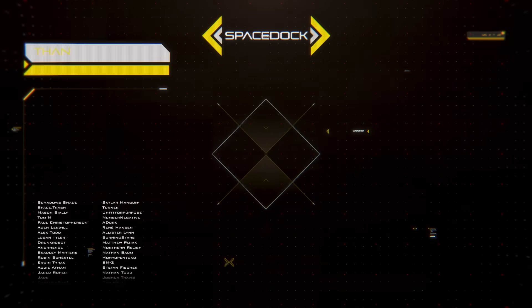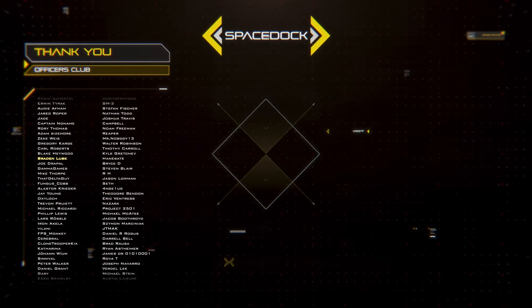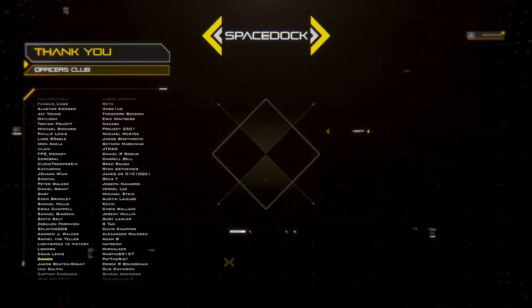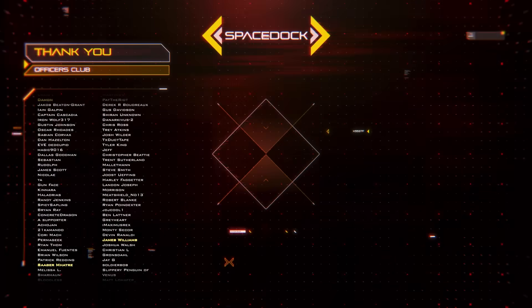You can support Spacedock by joining our Patreon where you can get our Frigate and Spacefighter design reference books. Alternatively, you can support us directly through YouTube by becoming a channel member. Thanks to our supporters and thank you for watching.